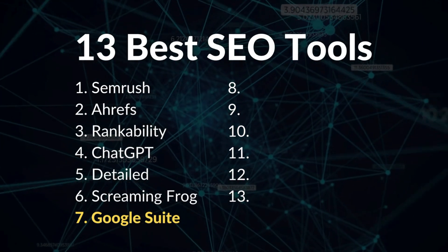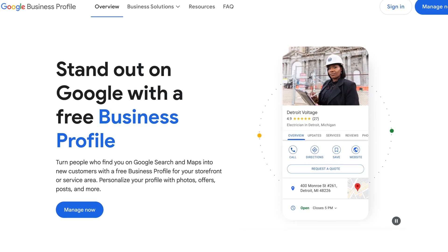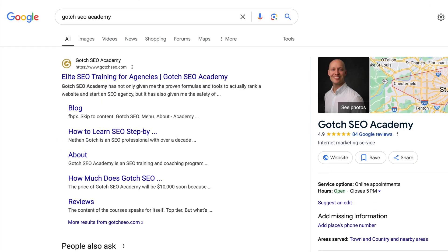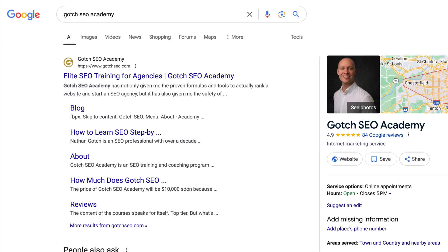Number seven is the Google suite of tools. To fulfill our SEO services in our agency, we use the following Google products. Number one: Google Search — I'm not being a troll, but Google search engine results are one of the best tools because you see in real time what's working. Number two: Google Business Profiles — it's the gold standard of local SEO and a beautiful way to prove the value of your products and services through reviews.